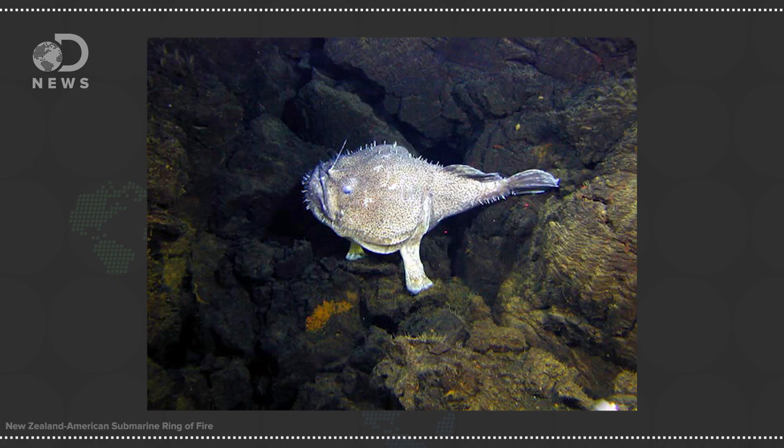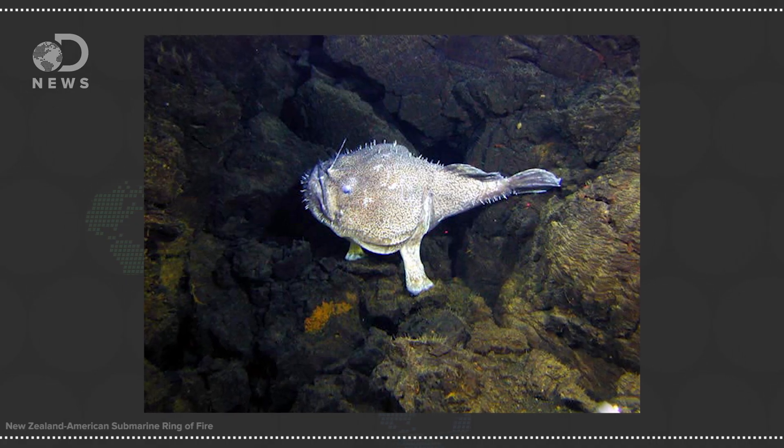Most of the time it's just two chemicals in particular: luciferin and luciferase. Luciferase is an enzyme which binds oxygen and luciferin together. This reaction creates a lot of energy, and rather than being released as heat, it gives off light. The color depends on the way luciferin molecules are arranged. While some organisms produce luciferin, others have to eat the things that produce that chemical, or in the case of anglerfish, they house the bacteria that makes the chemical.